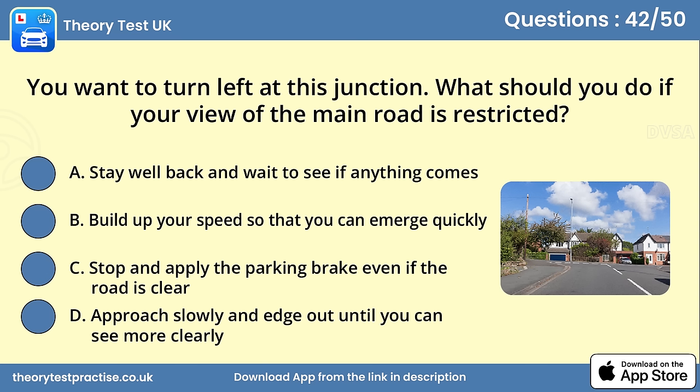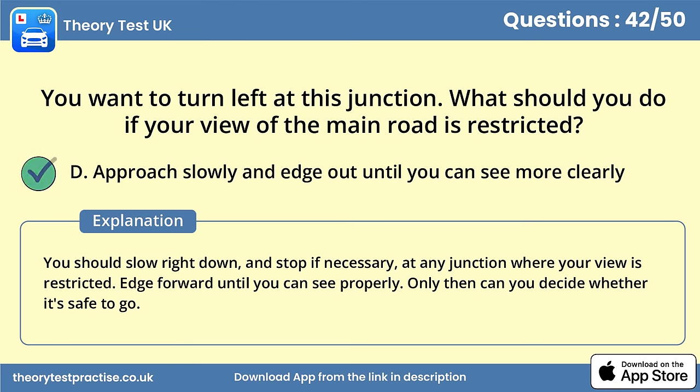Question 42. You want to turn left at this junction. What should you do if your view of the main road is restricted? Answer D: Approach slowly and edge out until you can see more clearly. You should slow right down, and stop if necessary, at any junction where your view is restricted. Edge forward until you can see properly. Only then can you decide whether it's safe to go.